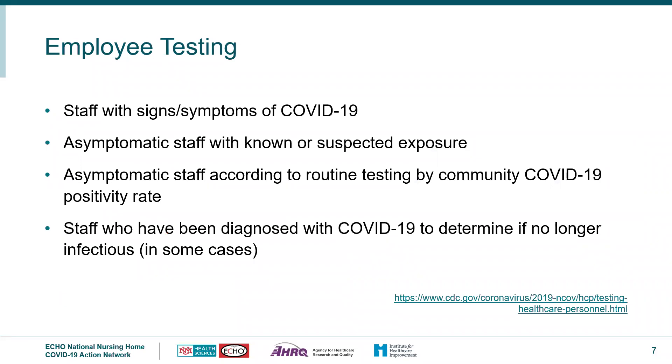For staff testing, it is completed for staff who have signs or symptoms of COVID-19 based on screening or if an employee indicates they now have symptoms. Asymptomatic staff with known or suspected exposure, whether inside or outside the facility, are also tested. Staff testing is also completed for asymptomatic staff according to routine testing based on the community COVID-19 positivity rate. Additionally, it is completed for staff diagnosed with COVID-19 to determine if they are no longer infectious — though the CDC notes a test-based strategy is no longer recommended in most cases, as it can result in excluding healthcare personnel who shed detectable SARS-CoV-2 RNA but are no longer infectious.